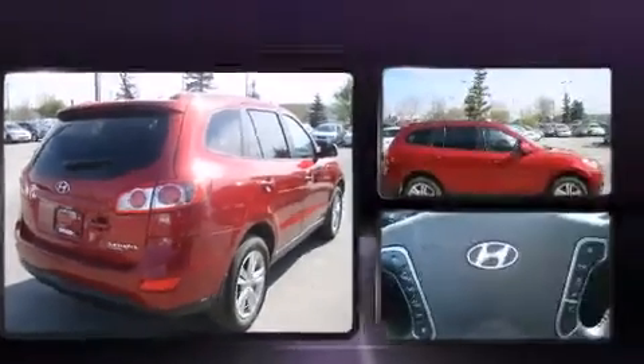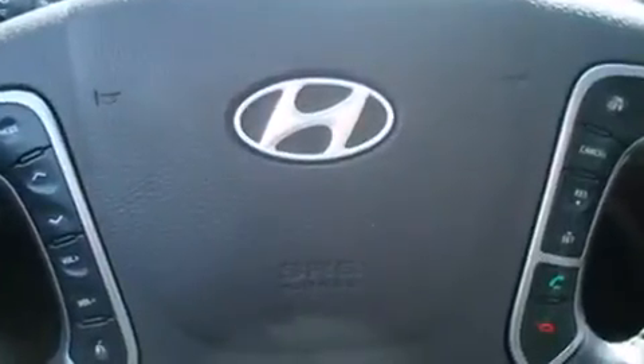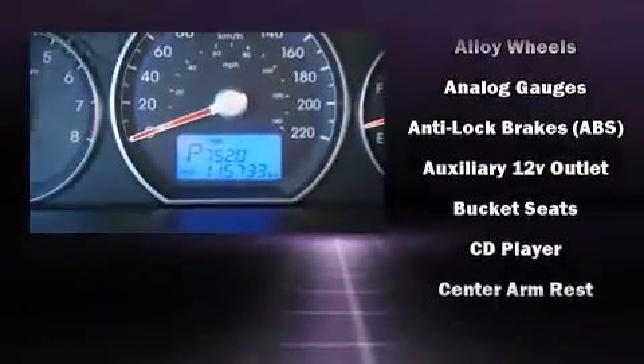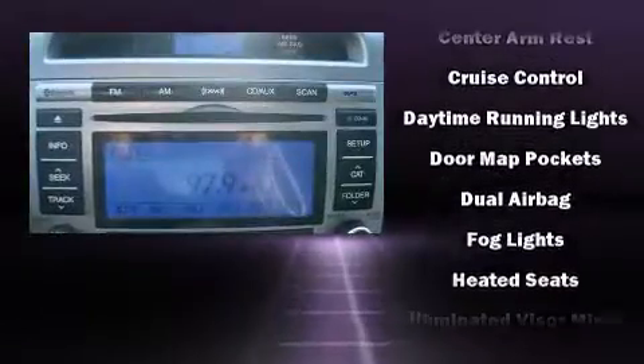You and your passengers will enjoy the stereo system, which includes a CD player with MP3 capability, steering wheel mounted audio controls, and six well-positioned speakers. Hyundai ensures the safety and security of its passengers with equipment such as